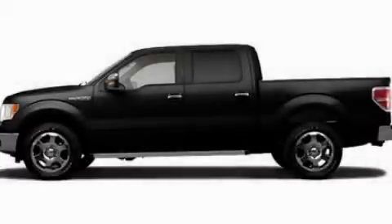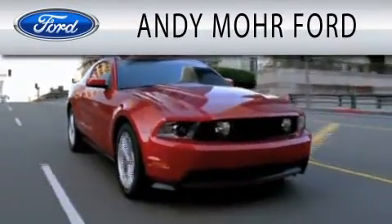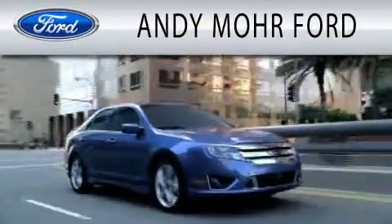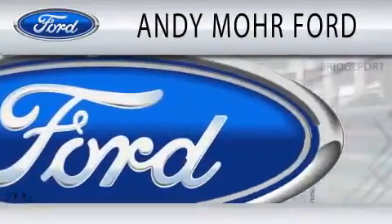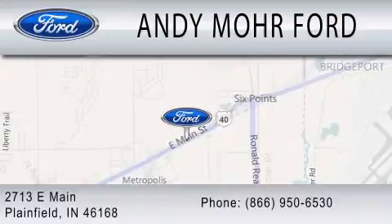Call or visit us right now and arrange your test drive today. Andy Mohr Ford is dedicated to doing everything possible to ensure that the experience you have selecting your next vehicle is as pleasant as possible. We are located at 2713 East Main in Plainfield.